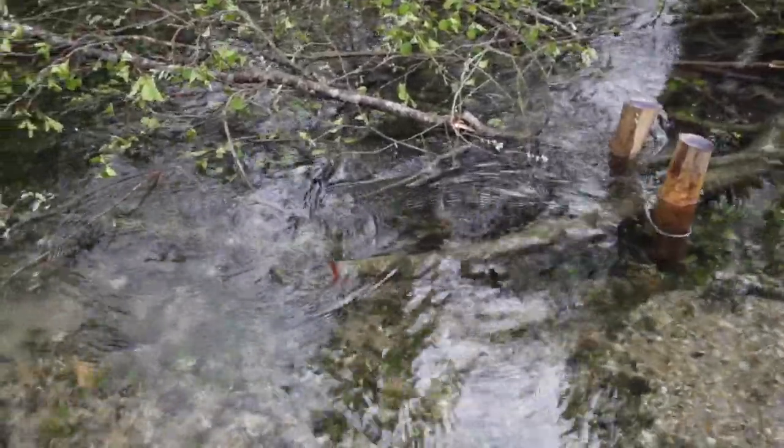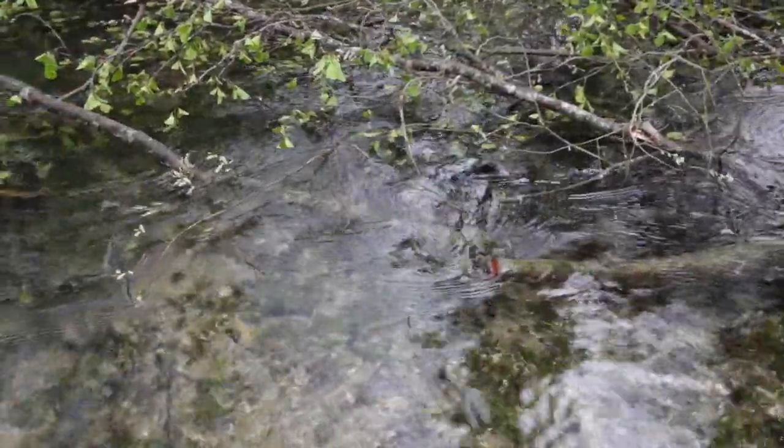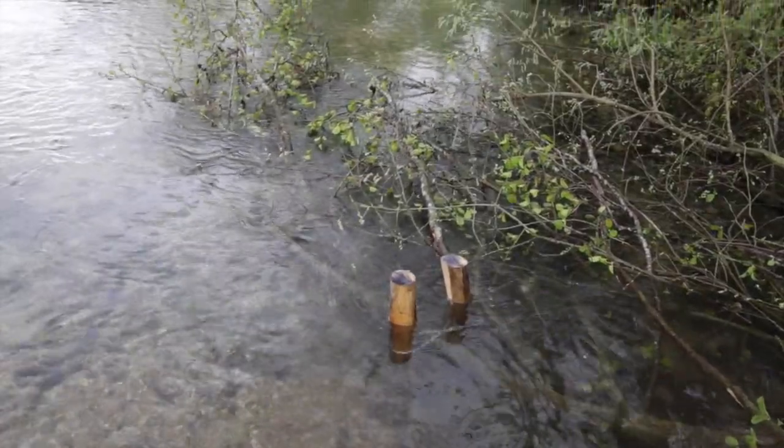We can see how quickly the wood starts to work, cleaning gravels, trapping and sorting sediments. We even had a moorhen's nest in a week on one of the new refuges put in.